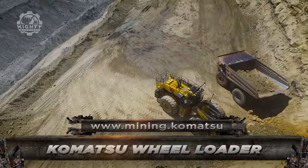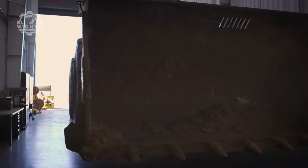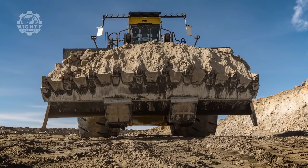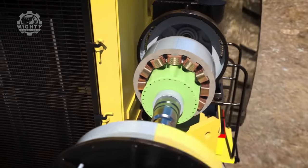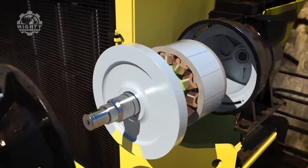Starting today's video, we have the Komatsu Gen 3 L2 350 wheel loader with a capacity of 72,574 kilograms, with payload ratings ranging from 320 to 400 tons. It is the largest, most powerful, and productive wheel loader designed to meet worldwide mining requirements.